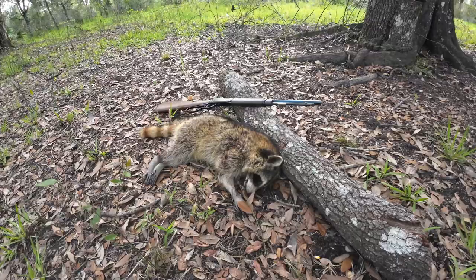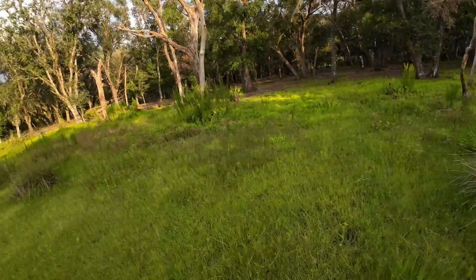Nice clean kill shot. Hopefully I can get one more tonight. I've still got about an hour and a half until it's dark out. So let's go try and find another one. I'm just going to sneak into this blind real quick and hang out with that giant spider.